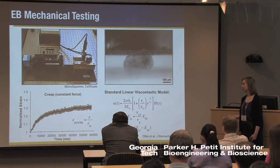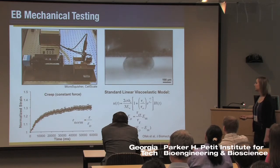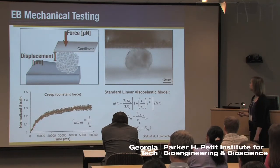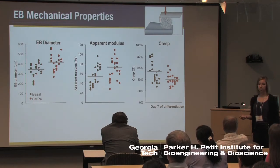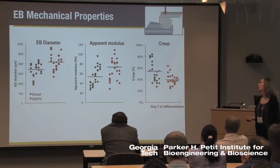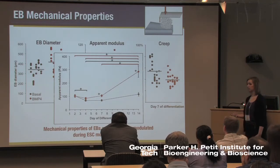To look more at how the embryoid body microenvironment changes, we examined bulk mechanical properties using a micron-scale material testing system to measure force under user-defined displacements to get an idea of bulk properties. After seven days of differentiation, we saw — consistent with the morphogenesis observed qualitatively — increased embryoid body diameter upon BMP4 treatment. What was striking was the significant differences in stiffness and viscoelastic properties when embryoid bodies were differentiated towards mesoderm lineages. Importantly, these properties changed dynamically over the entire course of differentiation, indicating that morphogenesis is an ongoing and dynamic process.